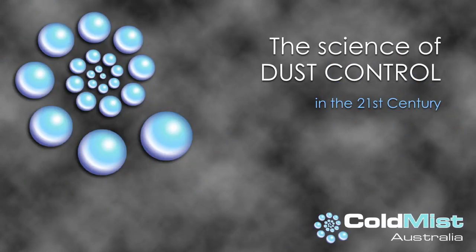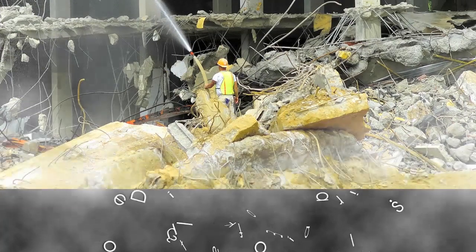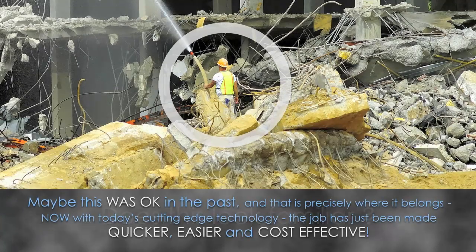The science of dust control in the 21st century. Does this look familiar? Maybe this was okay in the past, and that is precisely where it belongs. Now, with today's cutting edge technology, the job has just been made quicker, easier and cost effective.